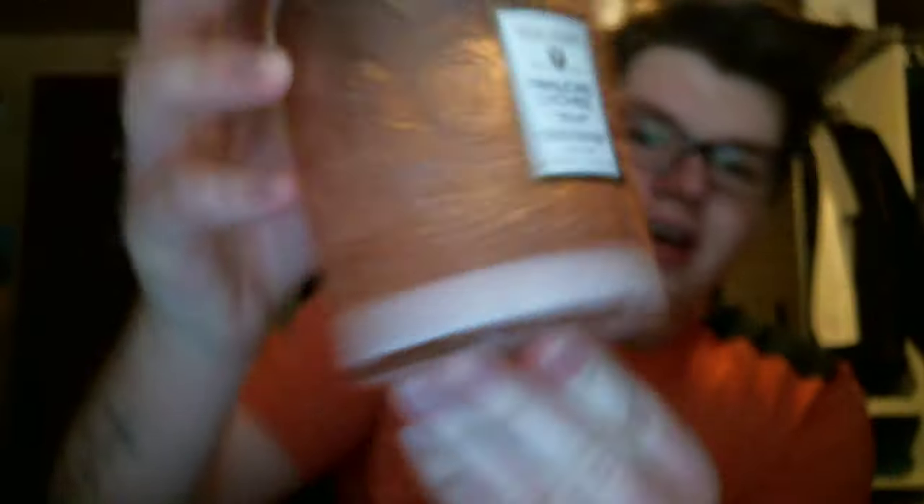Then I have two candles from Anthropologie. I finished a Voluspa Pandory Lychee, which — I love this jar. I'm thinking about putting like Q-tips in it. It smells so good, it's very hard to describe. Lychee — I'm not really 100% sure what a lychee is — but it's really sweet and fresh. I think most people would like this scent. It was $26 and it's still available at Anthropologie.